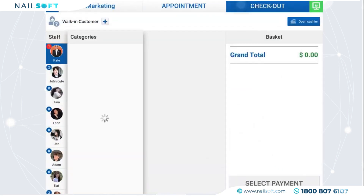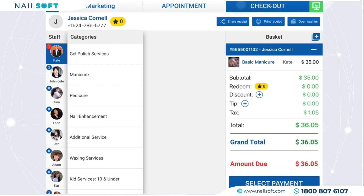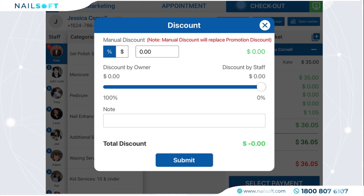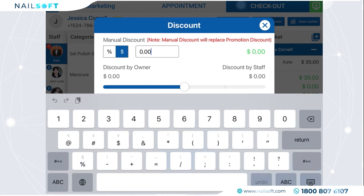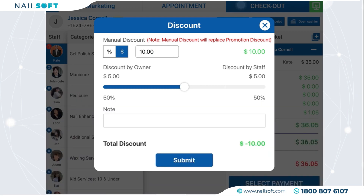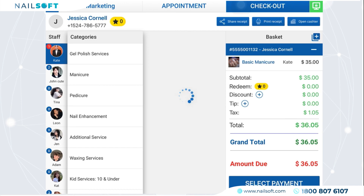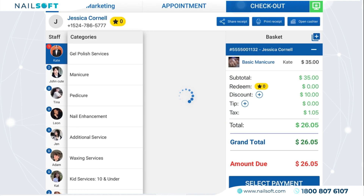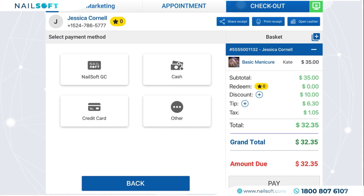Then choose Confirm and select payment. NailSoft provides various payment methods for all payment types — four options: NailSoft GC, cash, credit card, or Other (pay by app).